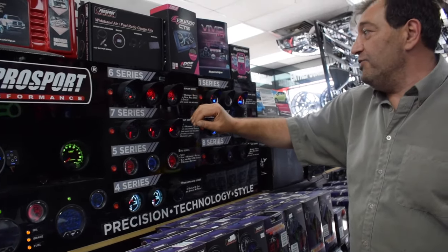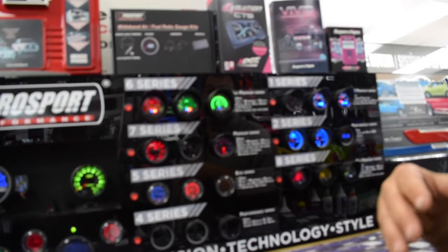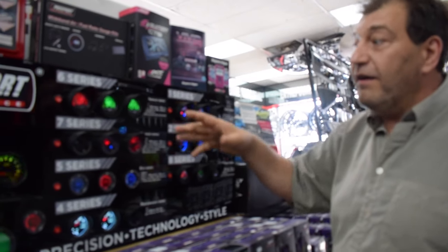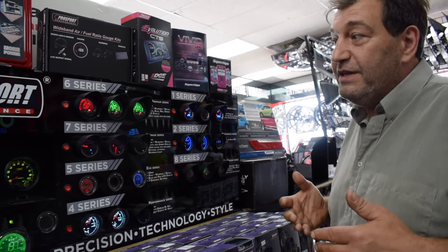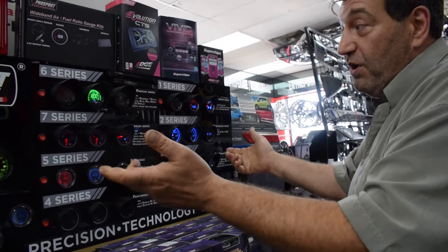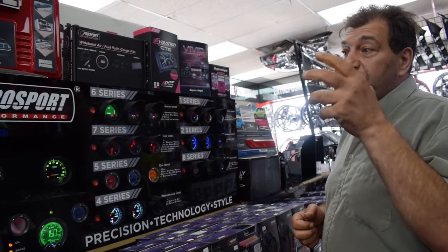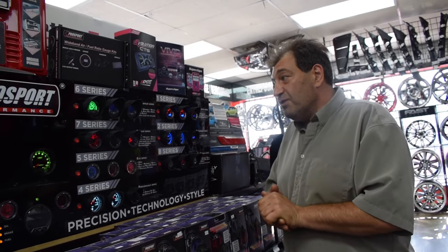After that, we have the six series, which they call the Evo Premium. This is a special gauge that offers peak warning and recall — not only will it warn you that you're over-boosting, but it'll also give you an alarm for peak, meaning it will start flashing and beeping to shut down the car. When you're racing on a racetrack or drag strip, you're not looking at the gauges. By having something audible telling you to be careful, it could end up saving your turbo and your engine.